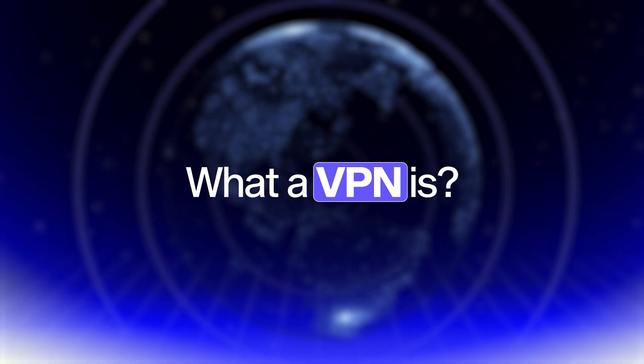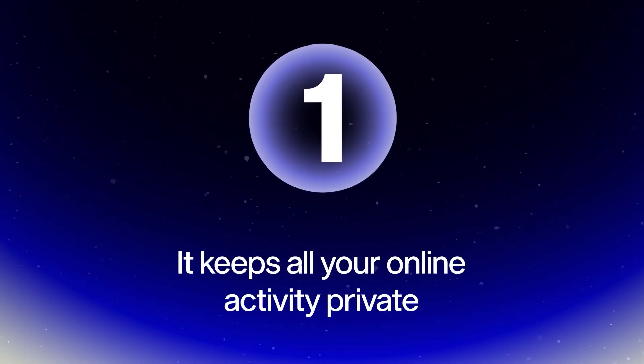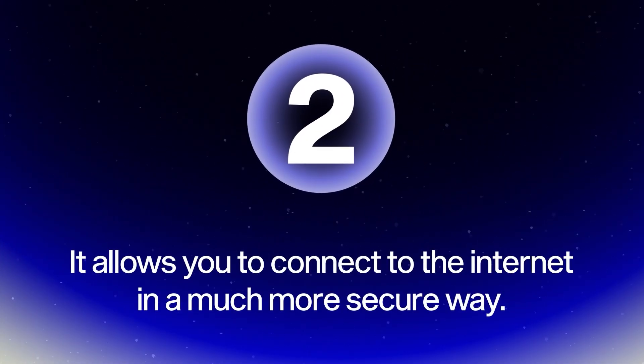First, let's talk about what a VPN is and the benefits to you. A VPN provides a lot of benefits, but in my opinion, there are two main benefits. One, it keeps all of your online activity private. And two, it allows you to connect to the internet in a much more secure way.